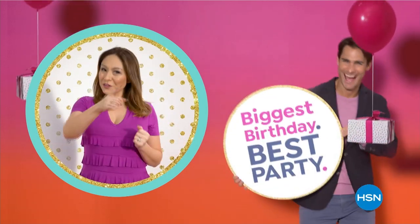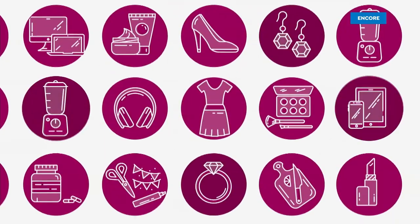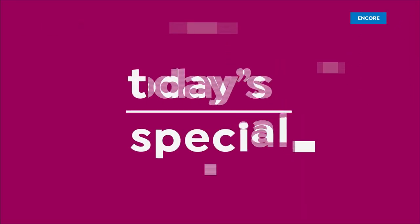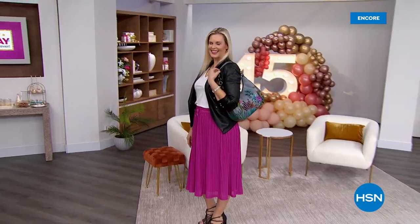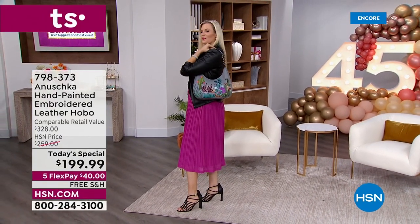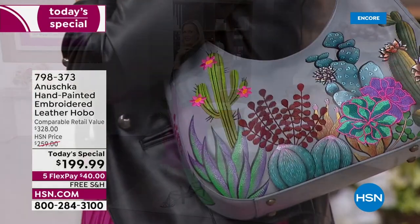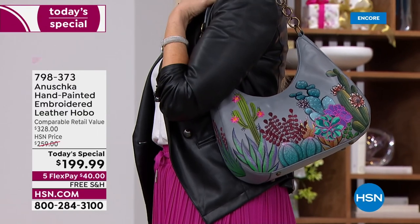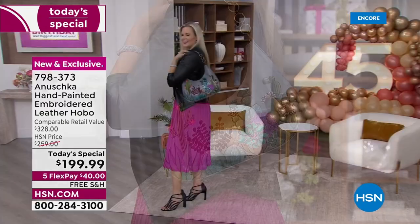This is so exciting. It's an Anoushka handbag that's been not only hand-painted, as we've come to grow in love, but these are embroidered as well. No two bags are ever alike, not even with the same theme.